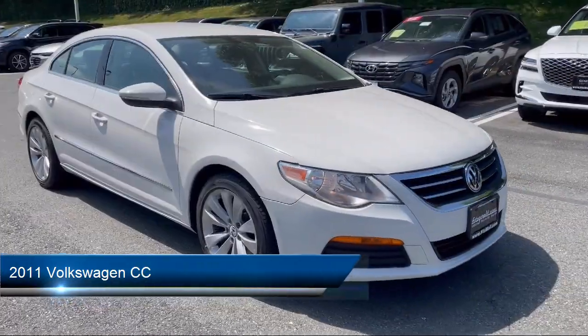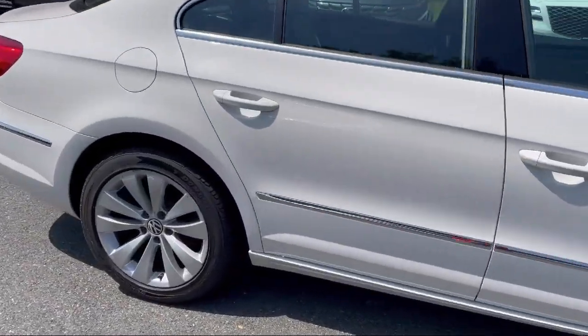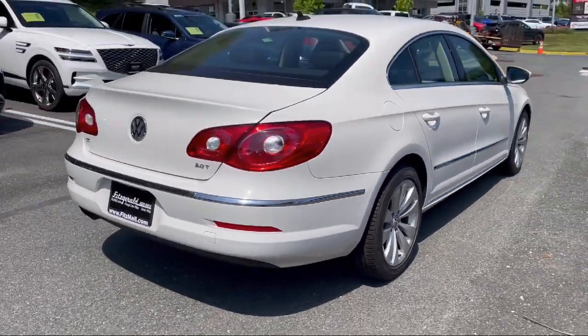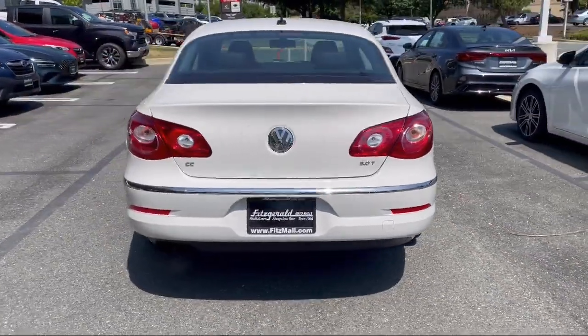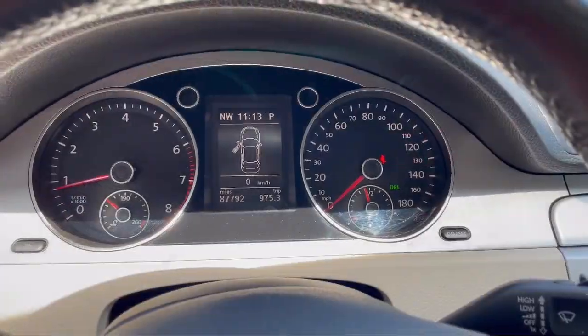It comes equipped with Sirius XM satellite radio, auxiliary audio input for iPhone and iPod, leatherette upholstery, ventilated disc front brakes, leather-trimmed steering wheel, power door locks, auto locking, and an anti-theft system engine immobilizer.